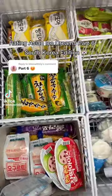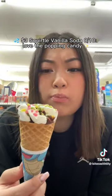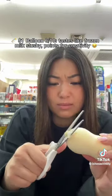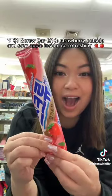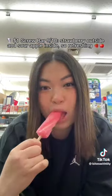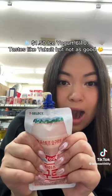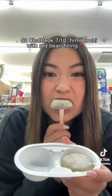Rating Asian Ice Creams Part 6. $3.00 Squirtle Vanilla Soda — 8/10. Love the popping candy. $1.00 Balloon — 6/10. Tastes like frozen milk slushy, points for creativity. $1.00 Screw Bar — 9/10. Strawberry outside and sour apple inside, so refreshing. $1.50 Ice Yogurt — 6/10.